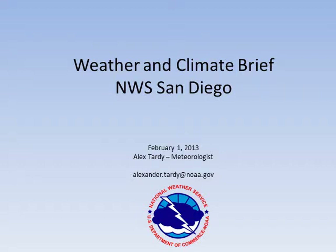Hi everyone, this is Alex Tardy, the Warning Coordination Meteorologist here at National Weather Service San Diego. Here is an update to the Weather and Climate Brief all the way through January. This is issued February 1st, 2013. We'll also take a look at the forecast over the next six to ten days.